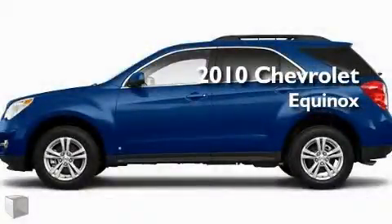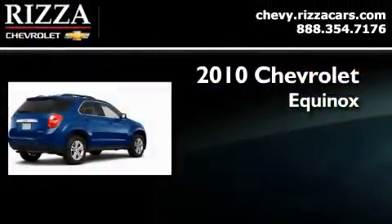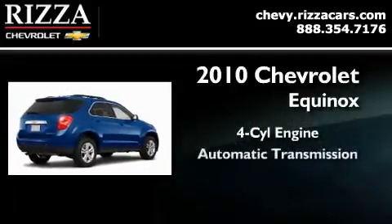This is a brand new 2010 Chevrolet Equinox. It has a four-cylinder engine and an automatic transmission.